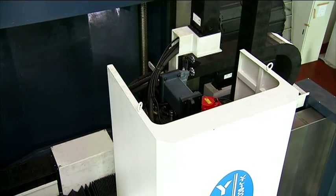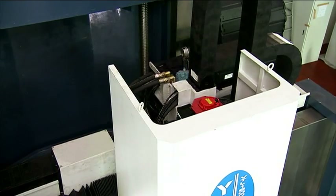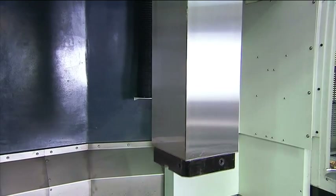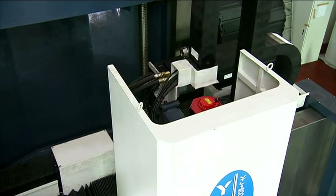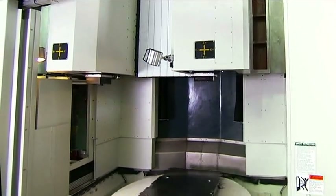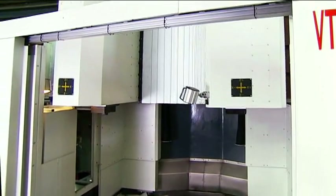However, over on the right, we have the second head, and this is the key to the success of this machine. Both of these heads can machine up to a height of 1200mm for maximum flexibility of machining.